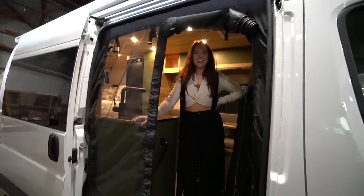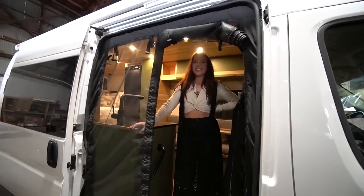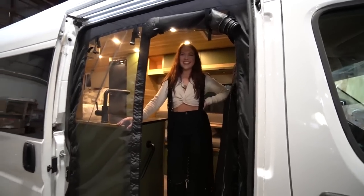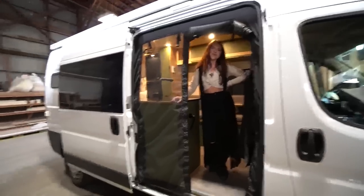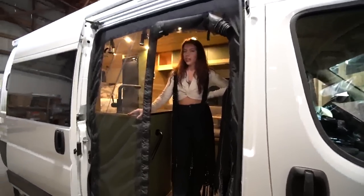Hi Cass! It is toasty in this van - we'll get to that. Can you tell the audience what van you're standing inside right now? This is a 2021 Ram Promaster 159.